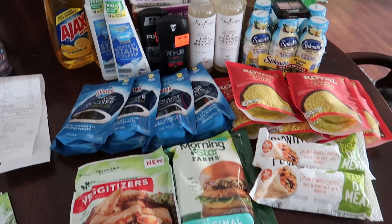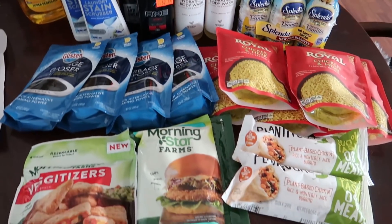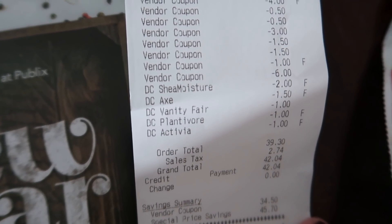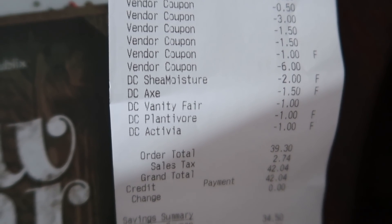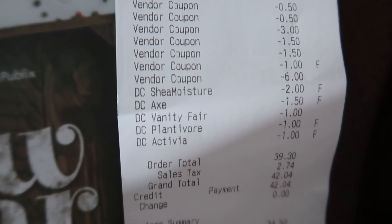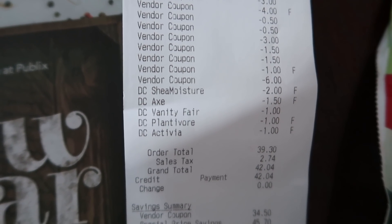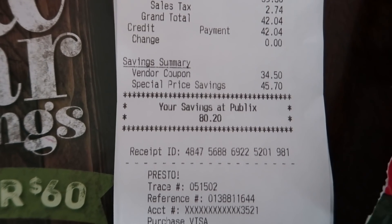This is everything that I picked up at Publix today and I'm pretty happy with how everything turned out at the register. All my coupons went through with no issues. With digital coupons I actually had a few surprises — the $2 off Shea Moisture digital came off for me even though I used the paper coupon, and the $1.50 Axe digital also came off even though I used paper coupons on those. The Shea Moisture and the Axe was kind of a glitch — I was not expecting that, so that was a nice little surprise. I paid $39.30 out of pocket before tax and we saved $80.20.